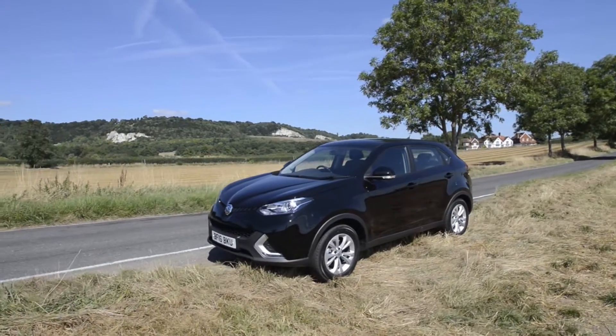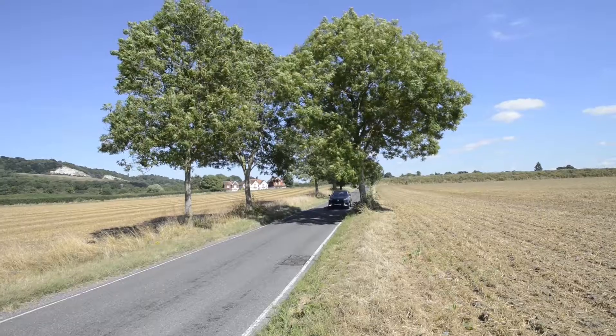The MG may not really qualify as exciting, but it's a competent tow car at a great price.